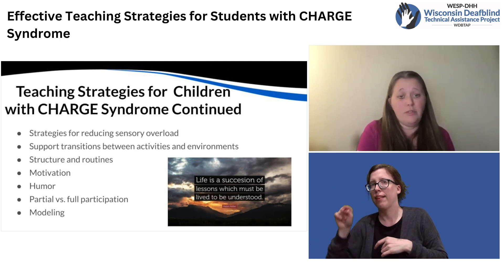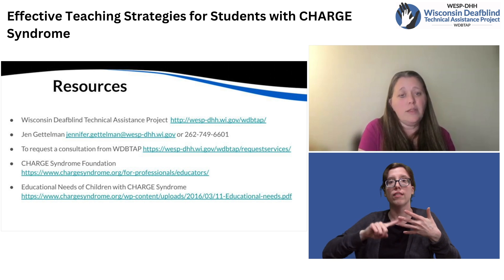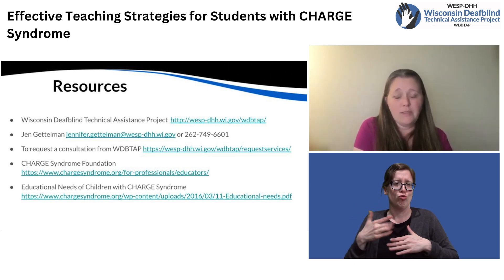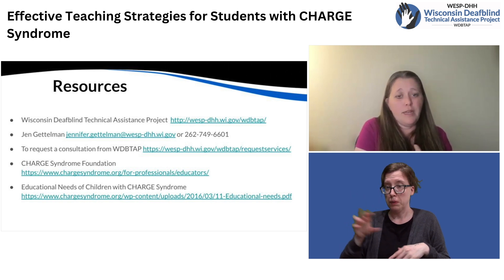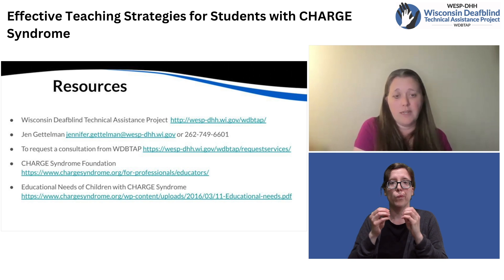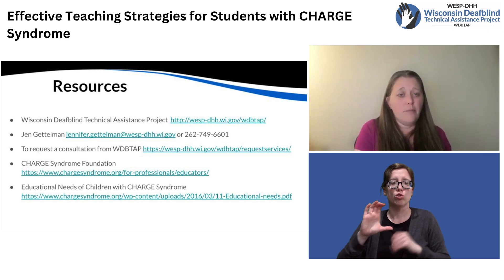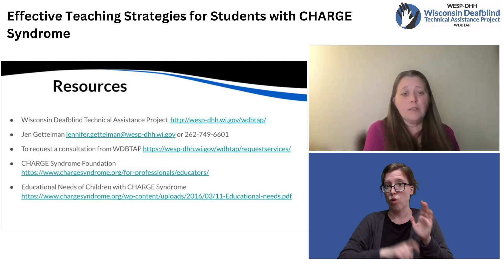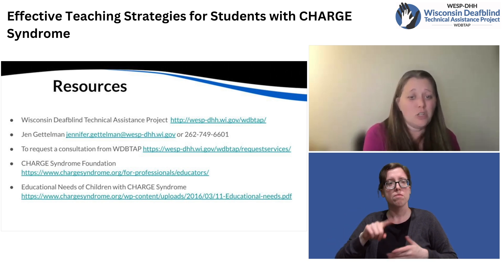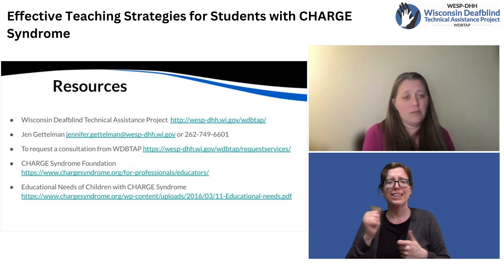Modeling also helps them to understand the sequence of steps they need to follow to complete a project. These are just a few resources I wanted to share: the Wisconsin DeafBlind Technical Assistance Project website and my contact information. If you would like some additional support that's more individually focused, you can request a consultation. There's also the CHARGE Syndrome Foundation website and an article about educational needs of children with CHARGE syndrome. I really hope the information shared in this presentation helps give you some ideas of strategies to try, or maybe it just validates the strategies you're currently using. If you have any questions or need any support, please don't hesitate to reach out and connect with WDBTAP. Thank you.